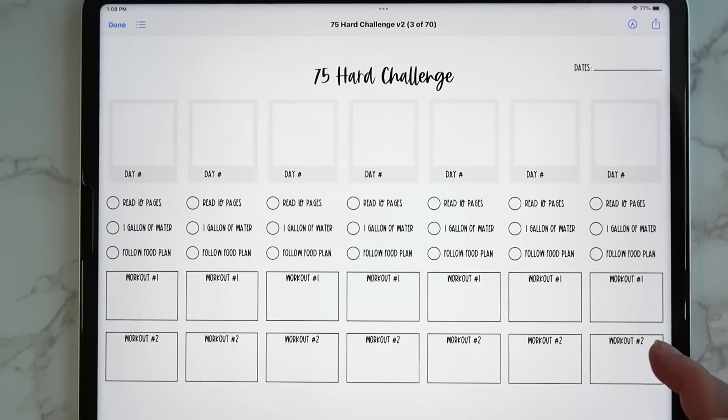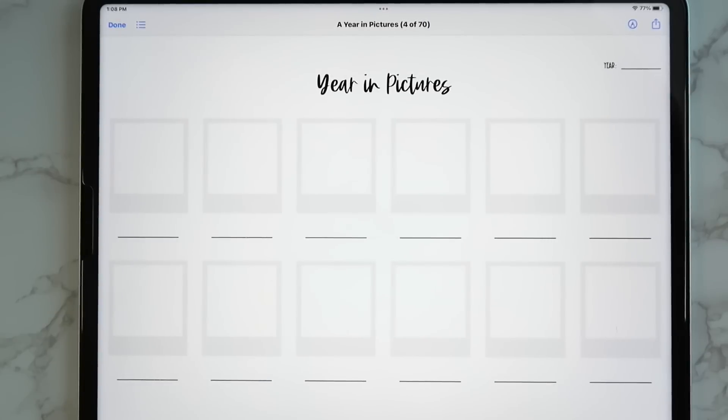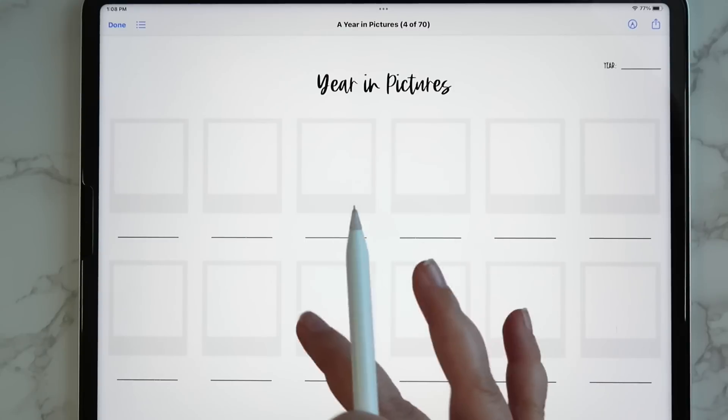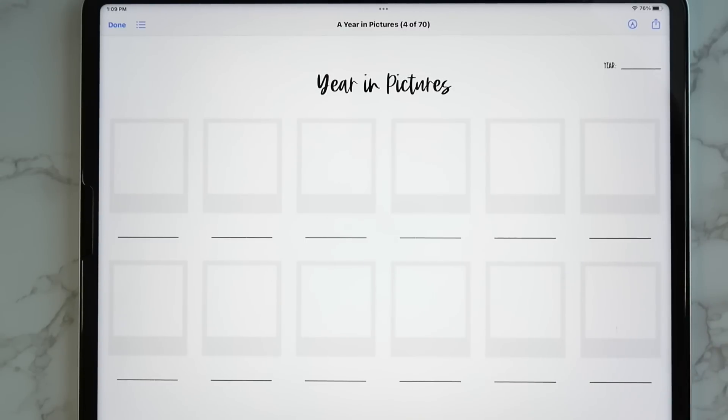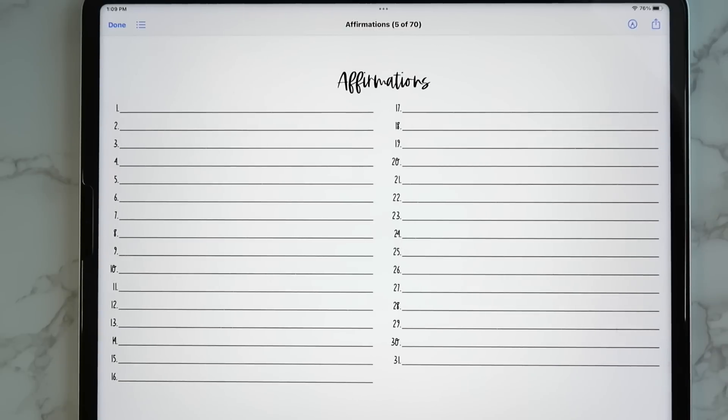Then we have a year in pictures — this could be progress photos, pictures of your kids, or your stack of books read for the month. There are so many different ways to use this insert. Then there's an affirmations insert with 31 lines so you can write in an affirmation or two per day, and you can always crop out the extra lines for shorter months.